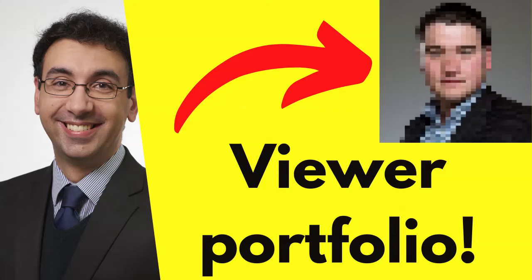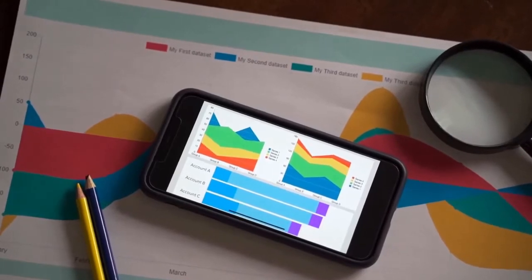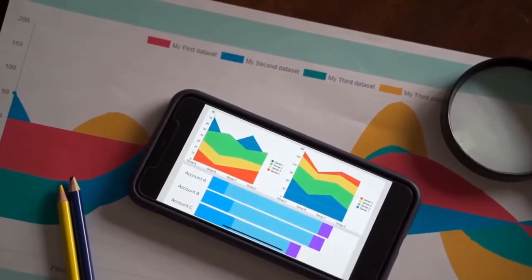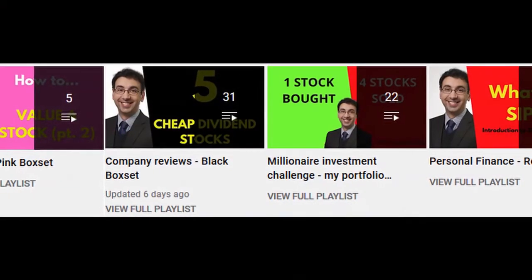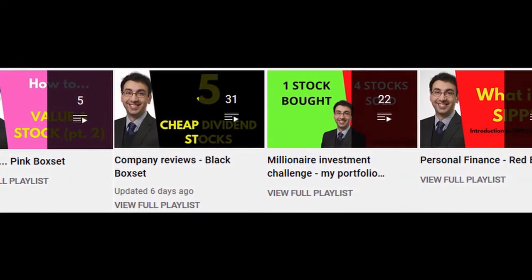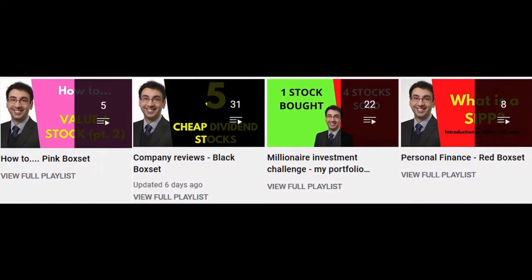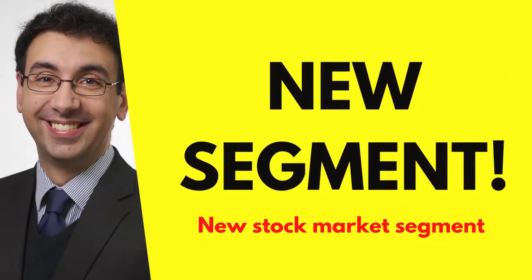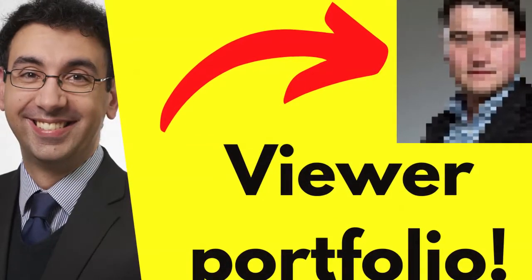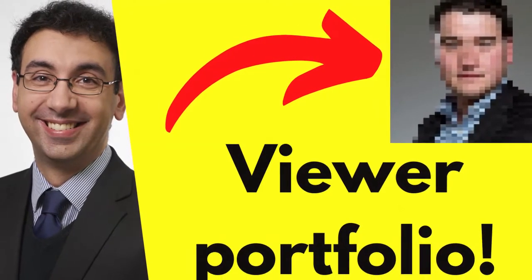Hello and welcome, thanks for joining me again at Finance JCL. This is one you've been waiting for - we're going to look at a viewer's portfolio, so stay tuned for that. But first, just a refresher: if you're new to the channel, we look at my one million pound long-term challenge investment portfolio, stock reviews, how-to's, and some personal finance. Back in July I invited viewers to send in their portfolios so we can see different investing styles and different ideas.